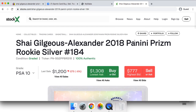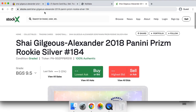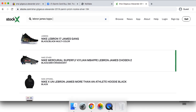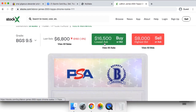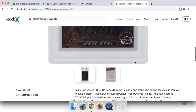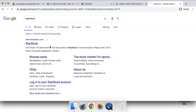Stock X is especially great for BGS 9s, because the buyer does not see the subgrades. So if you have a BGS 9 with bad subgrades — say, 9 centering — you could post it on Stock X and possibly get a higher price than on eBay. If you have a poor sub-grade BGS 9.5, you can sell it on here and get a little bit more than you would on eBay.